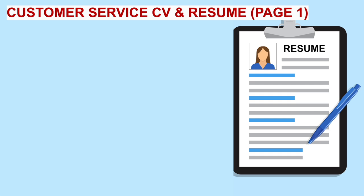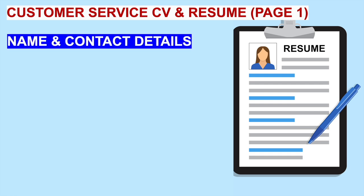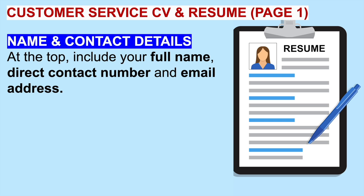Here's what to include on page one of your CV or resume. Start off with your full name and contact details — your full name, direct contact number and email address. Make sure that your contact telephone number has a professional-sounding answer phone message. If they call to invite you for an interview but get an unprofessional message, they might decide not to invite you. All of these little tips will help you get hired.